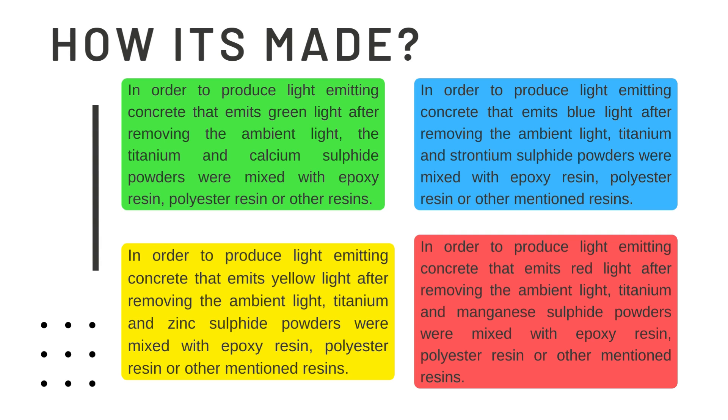In order to produce light emitting concrete that emits green light after removing ambient light, titanium and calcium sulphide powder are mixed with epoxy resins, polyester resins or other resins. Similarly, in order to produce light emitting concrete that emits blue light, we have to add strontium sulphide powder with epoxy resins. Similarly, we can produce yellow and red light as well.